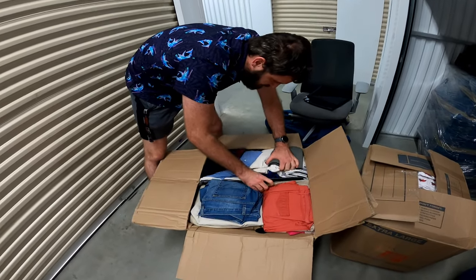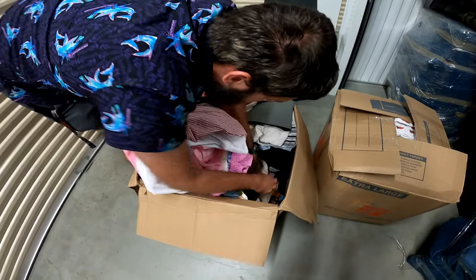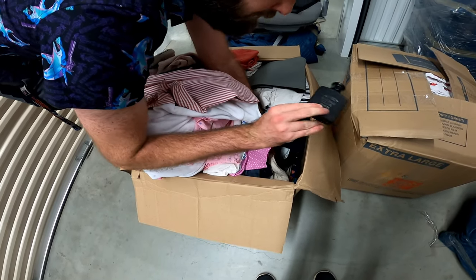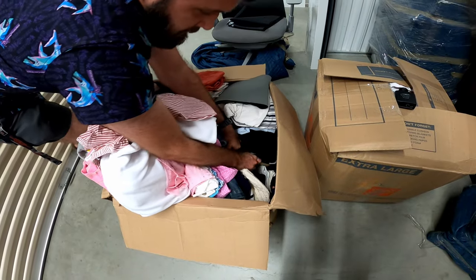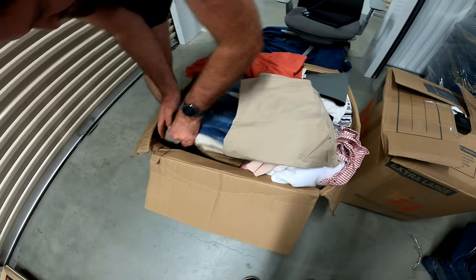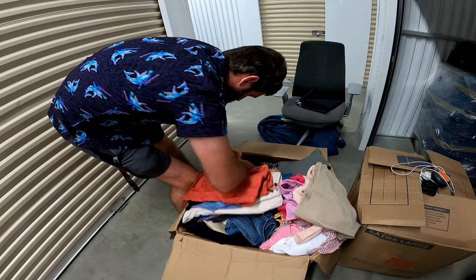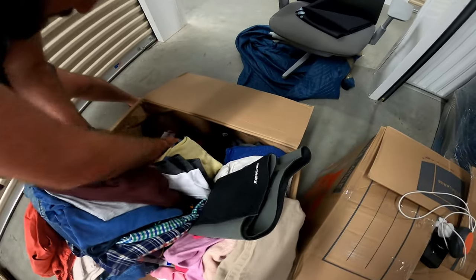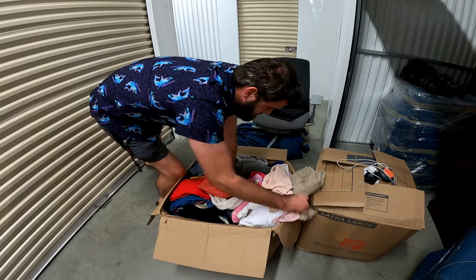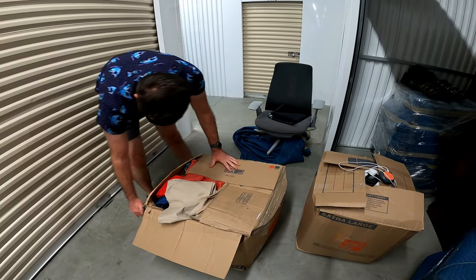Looks like it's clothes for a start, with some more photos and some belts. Racing club black — I'm not sure what that is. Got some jeans, which can be good. But all of this will probably end up in a yard sale. More photos. So this box is mainly just clothes and stuff, which is fine — that's to be expected. That's how it goes sometimes.